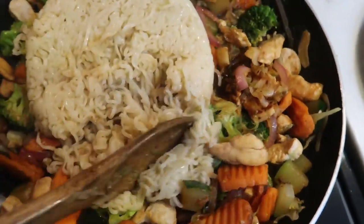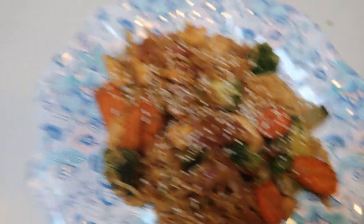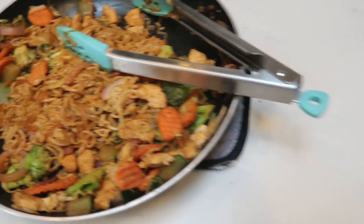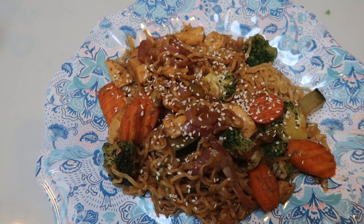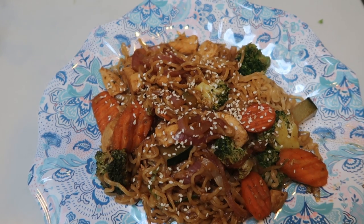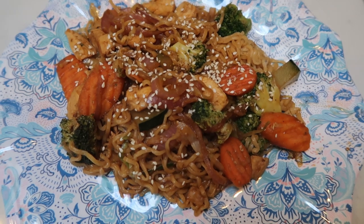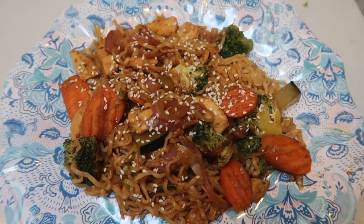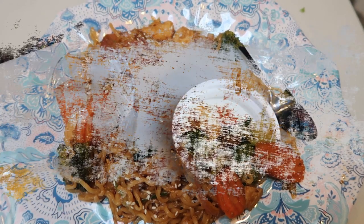So here is our completed yakisoba noodles dinner. It makes four servings, and the only thing with points is the ramen noodles — the chicken, veggies, and everything in the sauce other than the ketchup is zero points. If you use sugar-free ketchup, you're even better off. One-fourth of the yakisoba noodles with veggies is only six smart points. This is my six smart point dinner.